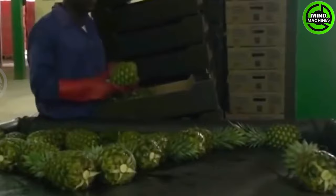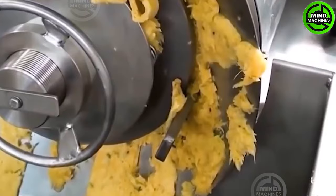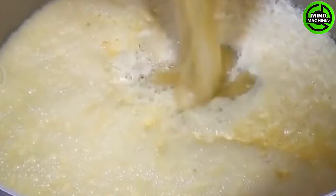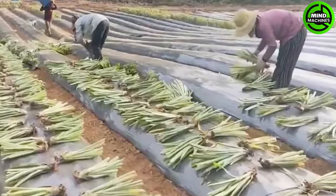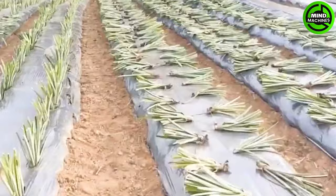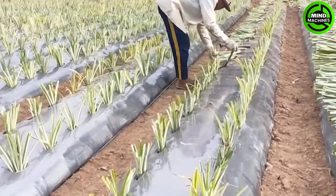Growing pineapples is relatively straightforward, but determining the perfect harvest moment poses a challenge. As the pineapple approaches maturity, the individual fruitlets flatten, and the peel undergoes a transition from green to yellow. Before reaching consumers' hands, they undergo meticulous processing procedures. Effective pest and disease management practices are crucial for pineapple plants, along with cultivating them in well-drained soil.